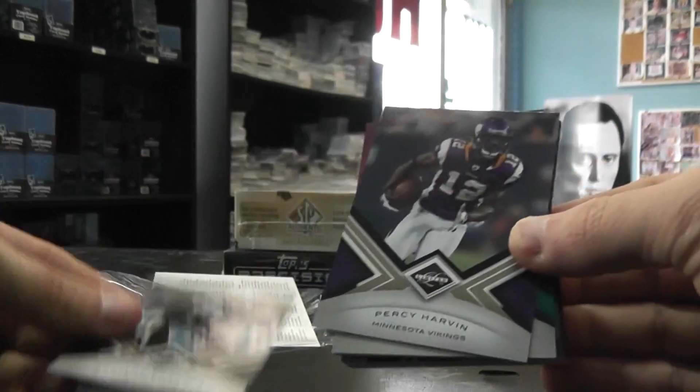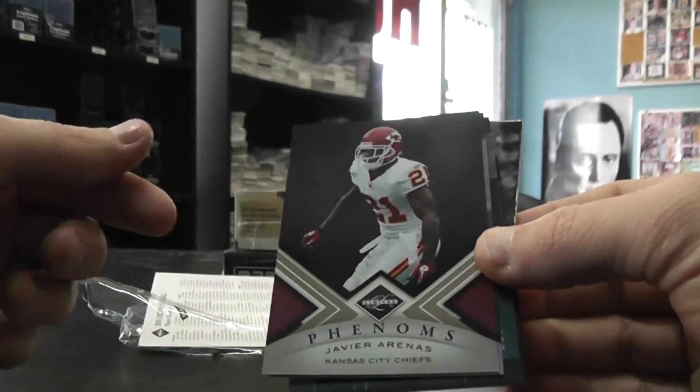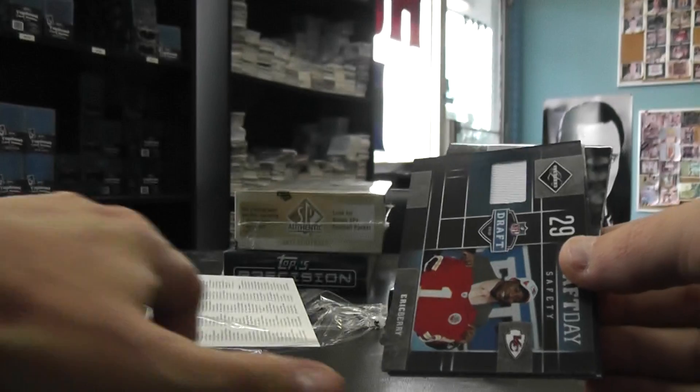We have Braylon Edwards, Percy Harvin, Mark Duper, Javier Arenas — all those are $4.99. Tony Romo. Yep, all those are $4.99.